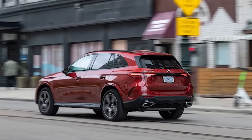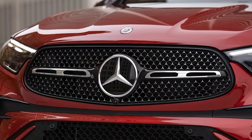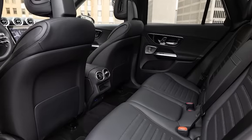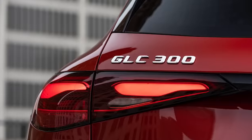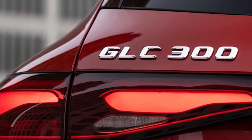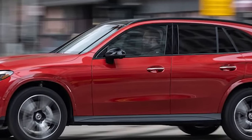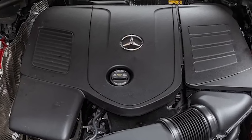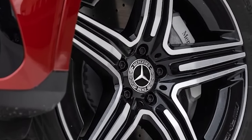The 2023 Mercedes-Benz GLC 300 4Matic. As goes the Mercedes-Benz C-Class, so goes its sport utility sibling, the GLC-Class. Benz's compact executive sedan received a comprehensive makeover for 2022, adding a 48-volt mild hybrid system and overhauling the looks, cabin, and tech. Now it's the GLC's turn, and while the 2023 GLC 300 may not look all that different from the outside, it's grown a bit and picked up some notably nicer accoutrements.